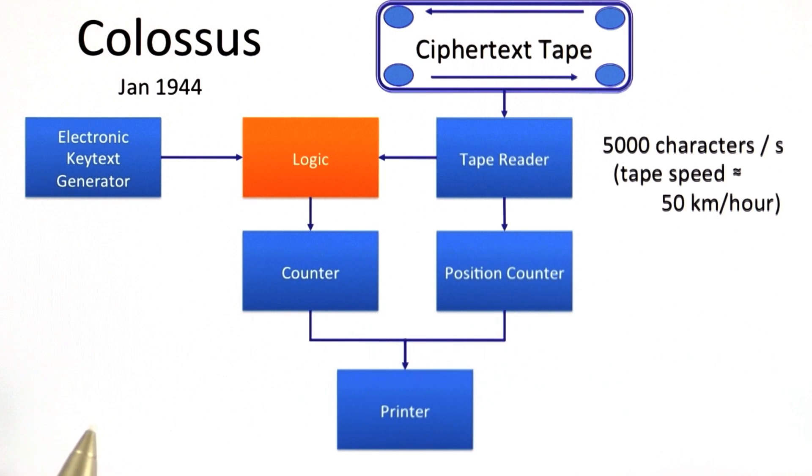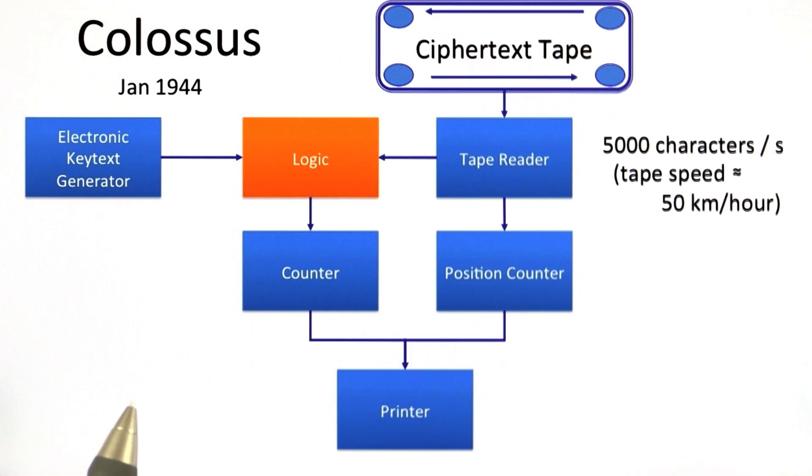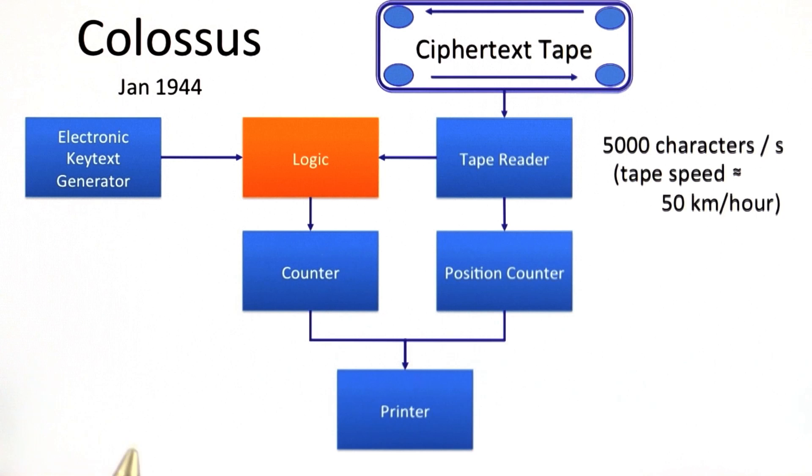It didn't always do exactly the same thing. There were ways to program it to do slightly different operations depending on what the analysts thought was the most useful thing to do with the intercepted ciphertext. So this was arguably the first programmable digital electronic computer. It wasn't fully programmable — it wasn't a general purpose computer — but it could be programmed to change its behavior slightly.